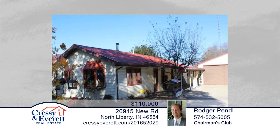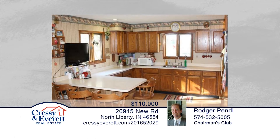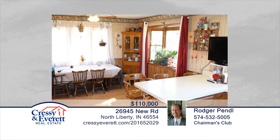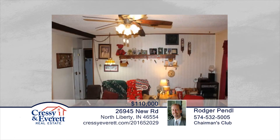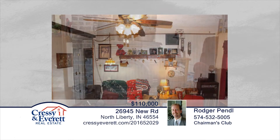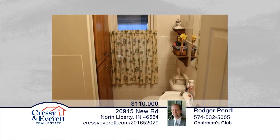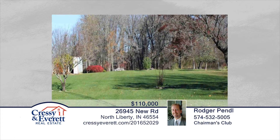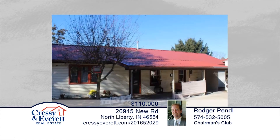Across the road from Potato Creek State Park, you'll find this two-bedroom, one-bath home seated on a three-quarter acre lot. This property boasts apple trees, peach trees, blueberries, and more. This home offers an open concept with a wood stove for those cool days. There's a really nice kitchen with lots of windows facing south. This home has so much to offer and is everything that you want and need. See it in person with a call to Roger and Adam Pendle.